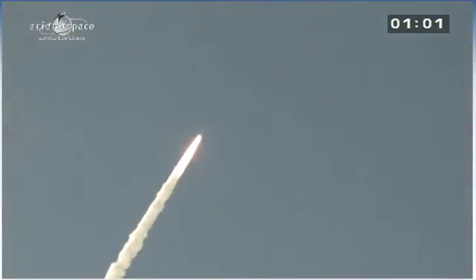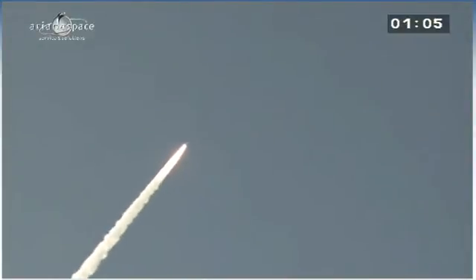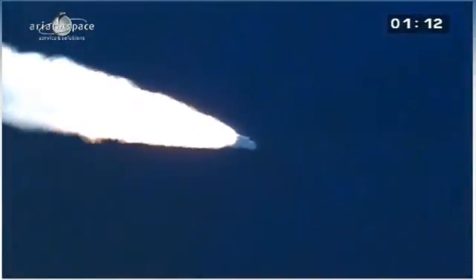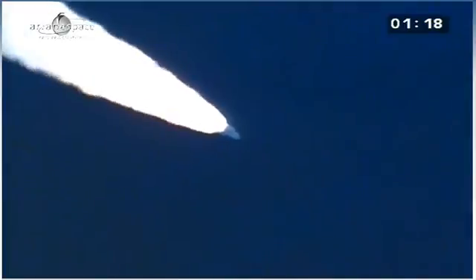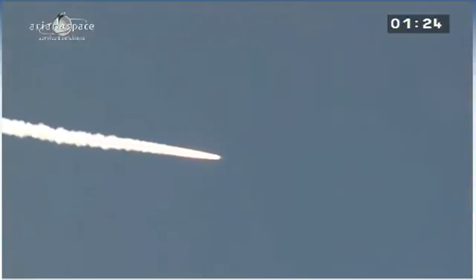Fine shots of a daytime launch, which is not always the case — always impressive, no matter how many times you see Ariane powering up into the sky. A launch is something quite sensational to witness. Right now, the boosters are providing over 90% of the total thrust, propelling the launcher along its trajectory at ever-higher velocity. Weight at liftoff: over 770 tons.